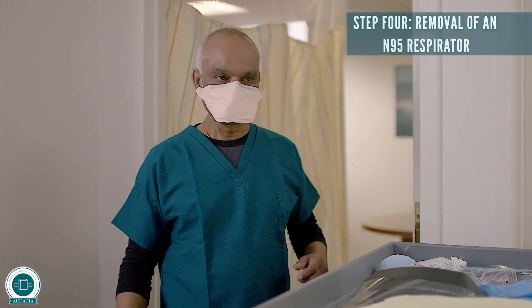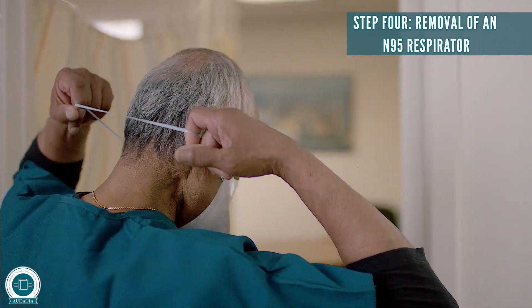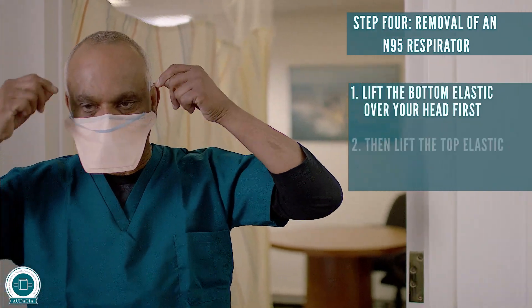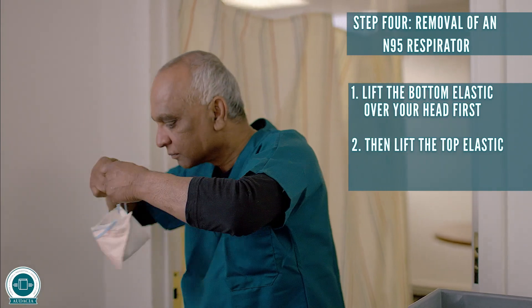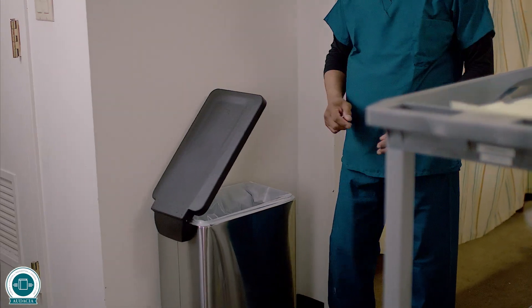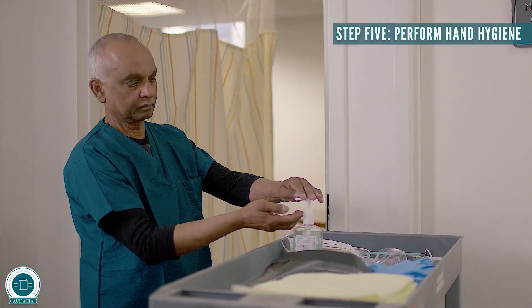Step four: removal of an N95 respirator. Lift the bottom elastic over your head first, then lift the top part. Discard. Step five: perform hand hygiene.